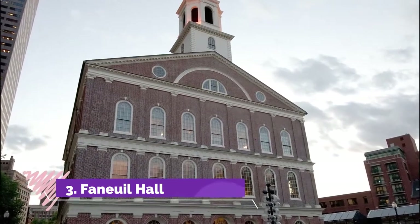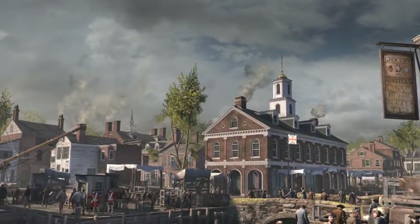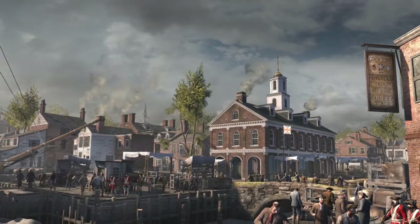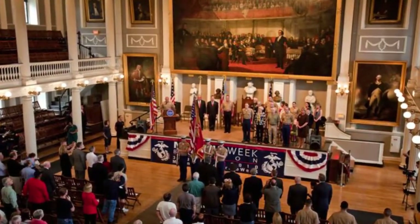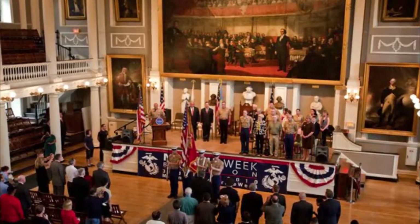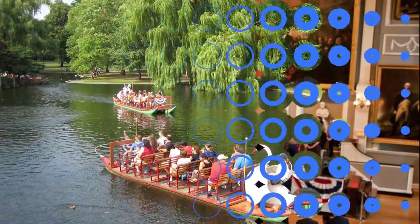Number three: Faneuil Hall. Known as the Cradle of Liberty, Faneuil Hall was built in 1740 to 1742 by Huguenot merchant Peter Faneuil as a market hall, and presented to the city on condition that it should always be open to the public.